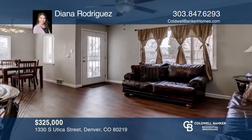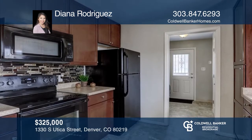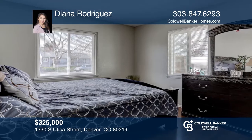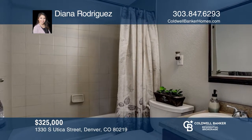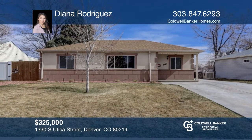This charming Southwest Denver Ranch home is completely move-in ready. Enjoy the nice and bright layout with beautiful hardwood floors throughout. New interior paint, gutters and newer water heater. The huge fully fenced backyard provides a great space for entertaining. This is truly an amazing home in a perfect location. Experience everything this home has to offer by calling Diana Rodriguez today.